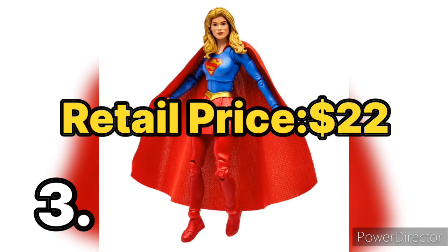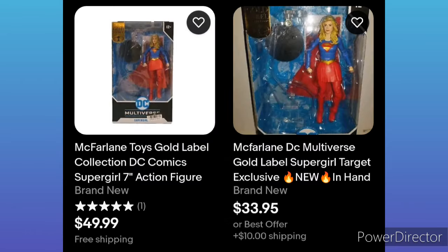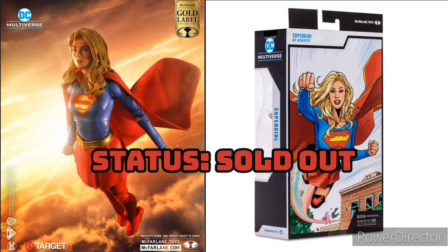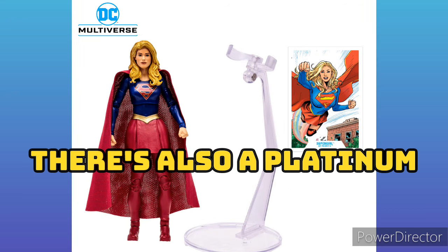Next up we have Supergirl. This one is gold labeled and is a Target exclusive, now going for $40 to $50 dollars — almost the same as Batman Arkham City Catwoman. This was not very popular just due to her not looking like the source material; they didn't let the figure show skin on her legs, although in the comic she does. It wasn't a very popular figure, but now it's going for double the price, most likely because she's a Target exclusive.